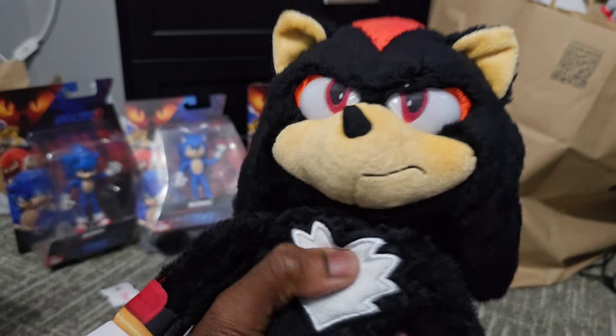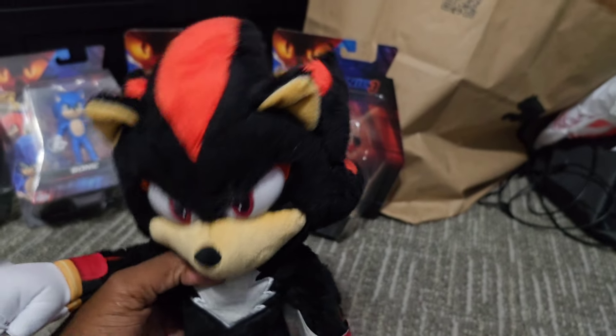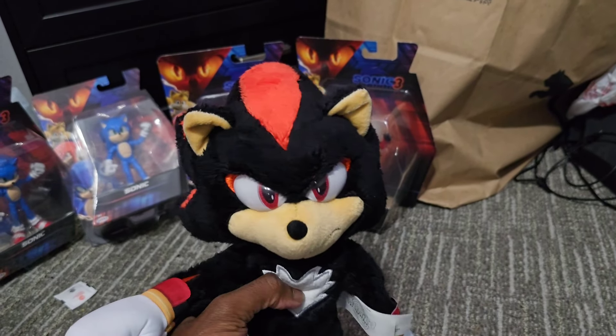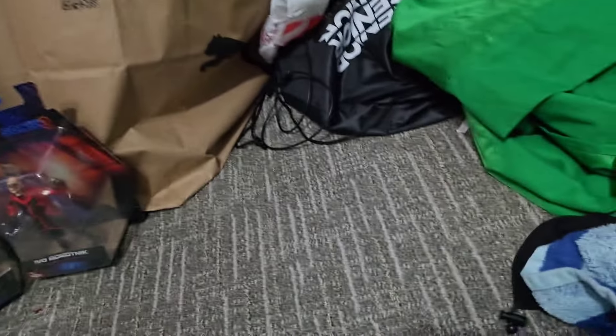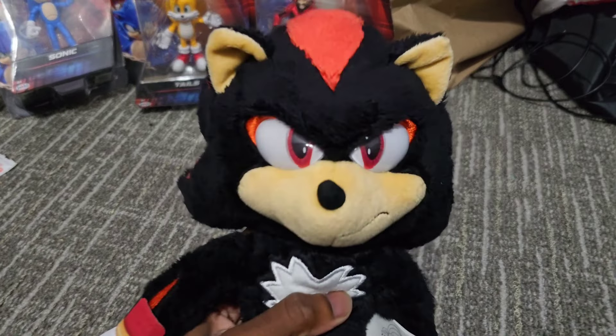I mean, he looks perfect — besides the muzzle thing, the muzzle thing is a little weird. His face is nice, but it could be shaped a little differently. There's a little bit of false advertisement on the back of the box — that looks a lot better than what this guy actually is, man!